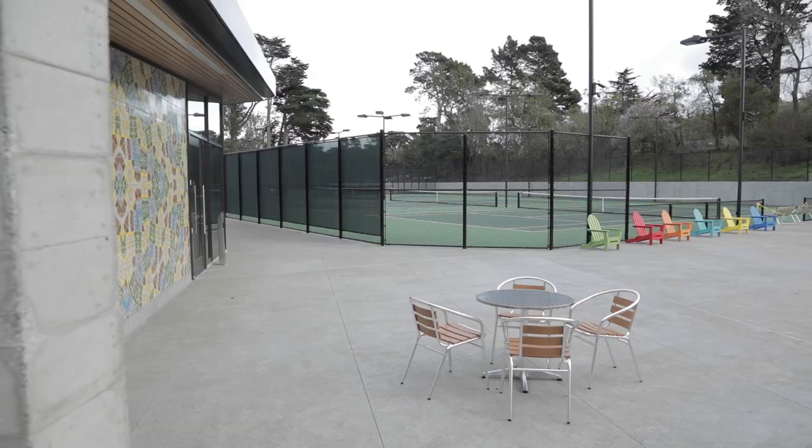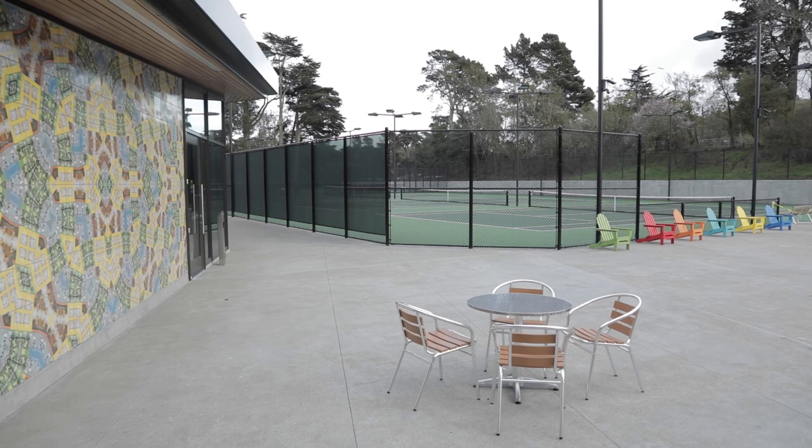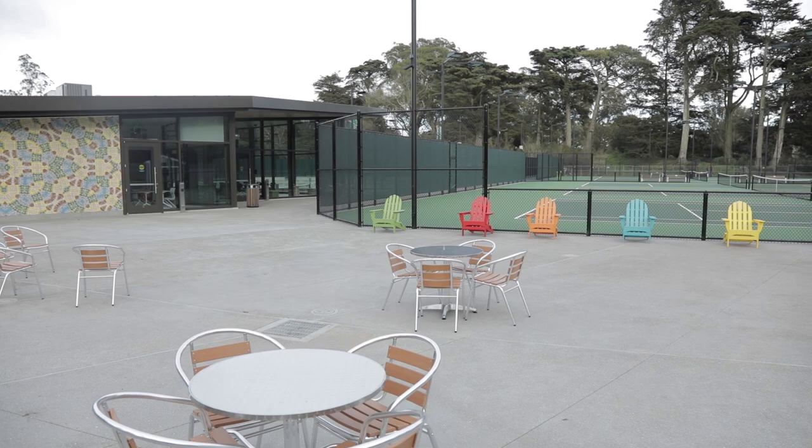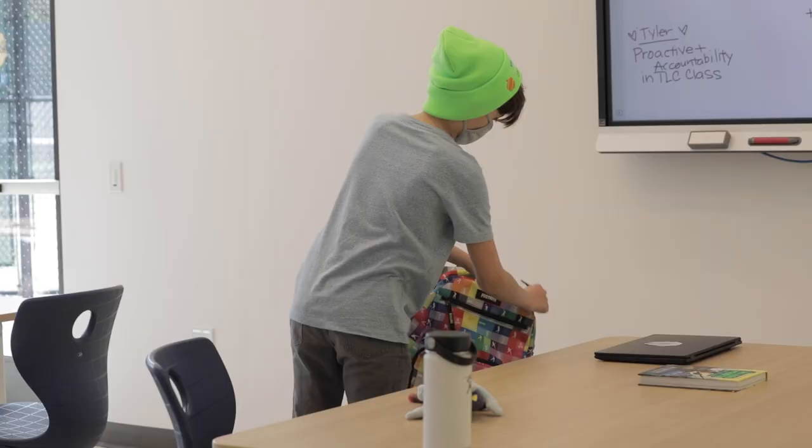The Rec Room is a multi-purpose space that can be used for ping pong and other activities. Many of these wonderful spaces throughout the building can be used for your own events — think team parties, a special birthday, or a meeting.